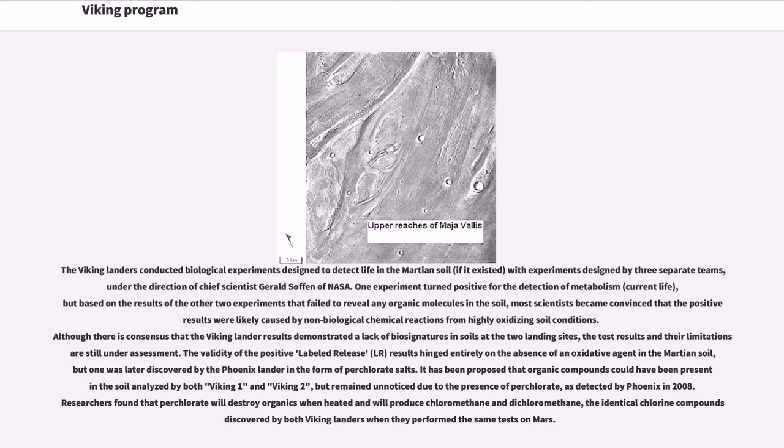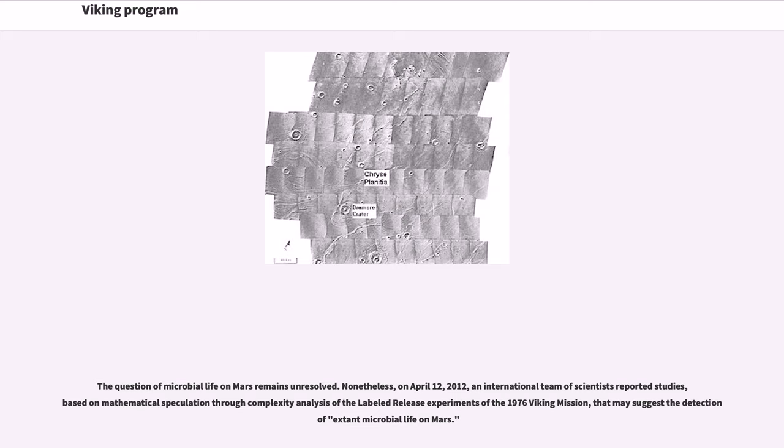Researchers found that perchlorate will destroy organics when heated and will produce chloromethane and dichloromethane — the identical chlorine compounds discovered by both Viking landers when they performed the same tests on Mars. The question of microbial life on Mars remains unresolved. Nonetheless, on April 12, 2012, an international team of scientists reported studies based on mathematical complexity analysis of the labeled release experiments of the 1976 Viking mission that may suggest the detection of extant microbial life on Mars.